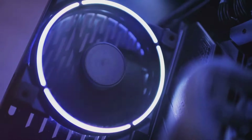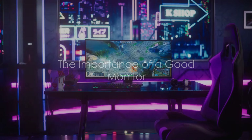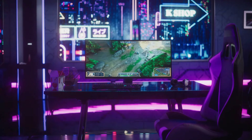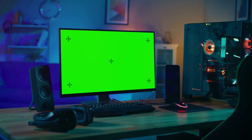Your monitor is the window to your gaming world. It's not just about having a place to display your game — it's about the quality of that visual experience. Now let's dive into the nitty-gritty of what makes a good monitor. First, let's talk resolution.